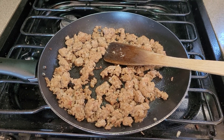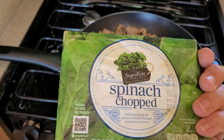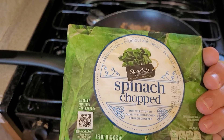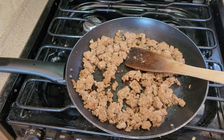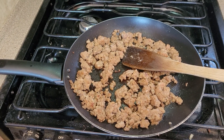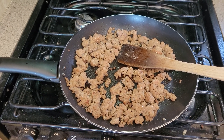My sausage is all browned. If the varmints had not eaten my Swiss chard, that would be going in here, but instead it's going to be some frozen spinach. I hope you enjoyed my recipe — how to cook in the RV and function stack using the generator. I hope you have a beautiful day. Cheers and blessings. Bye-bye.